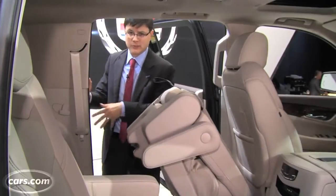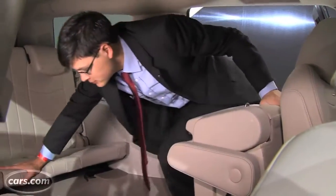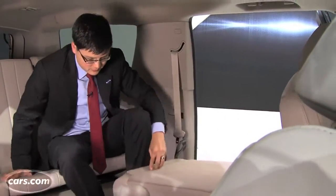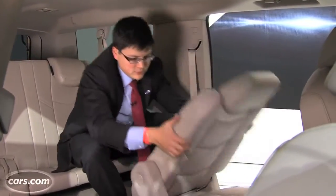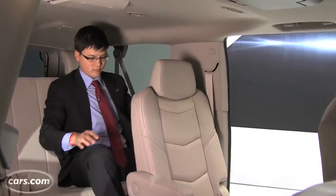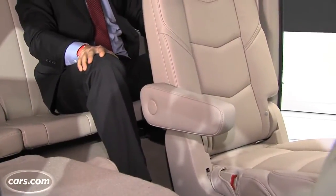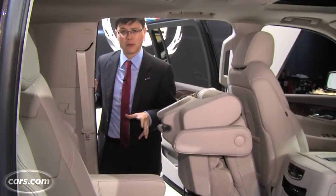A big reason the second-row seats don't slide is because they tumble — it's a power tumbling feature that makes it easy to access the third row, which actually has a reasonable seating position for adults. It's reasonably high off the ground with good legroom. Cadillac says the ESV, the extended-length Escalade, has about 10 more inches of rear legroom in the third row versus the regular Escalade, and if that's 10 inches more, the regular isn't going to be very spacious.